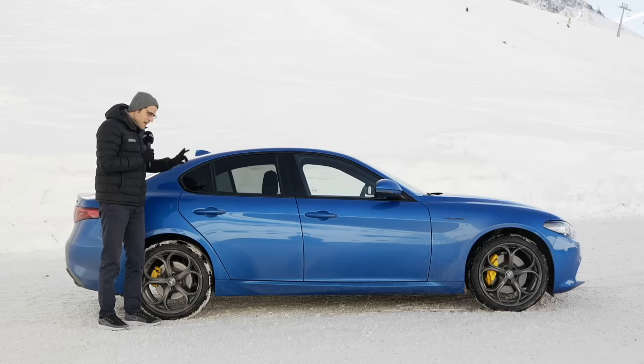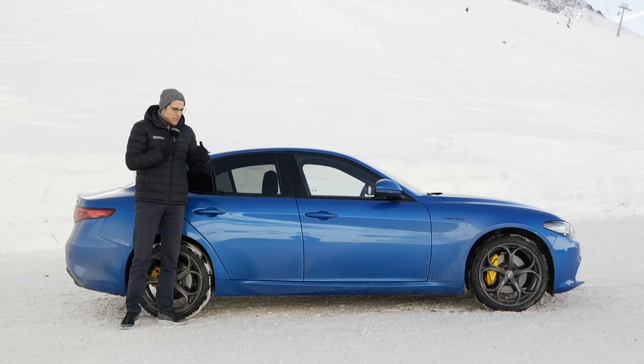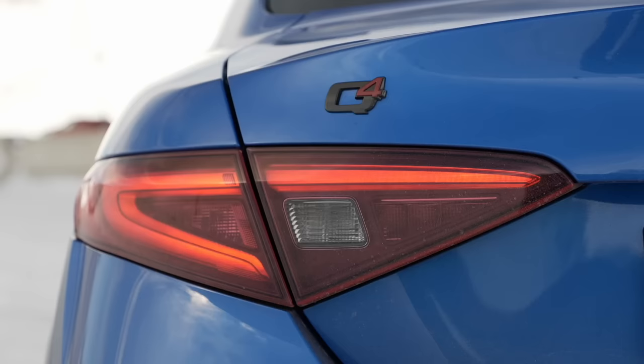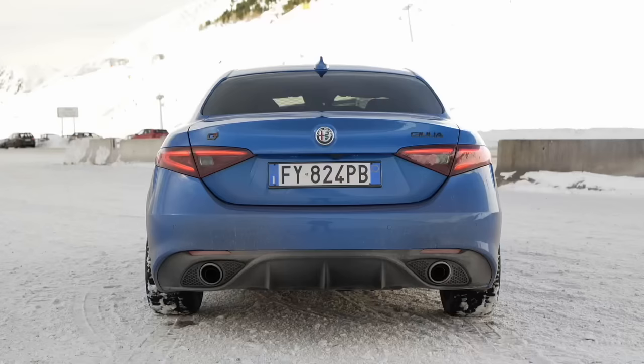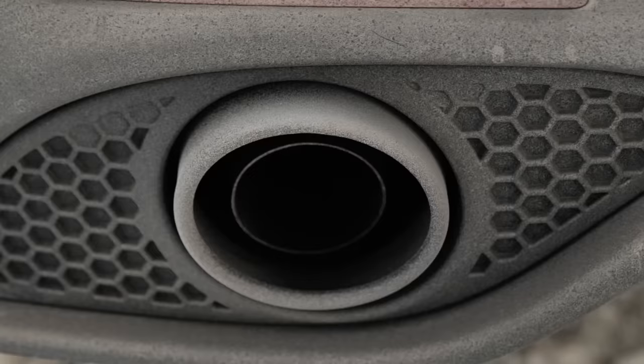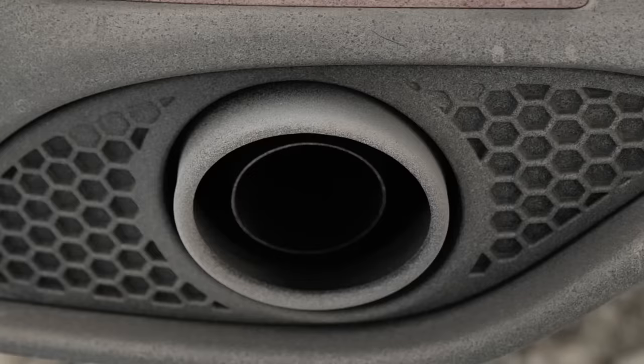We couldn't deliver the car all clean today due to road conditions, but it still looks quite fancy. The Alfa Giulia is not an all-new car, but they really managed to keep a timeless design, also with those quite elegant tail lamps. The Q4 logo is for all-wheel drive, but this model is also now available with rear-wheel drive only. In the lower part, we have a more aggressive diffuser in the Veloce, and those outer tips are just for beauty - the real exhaust tips are on the inside, just a little bit smaller.